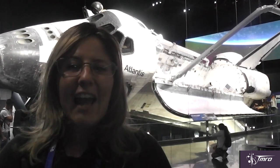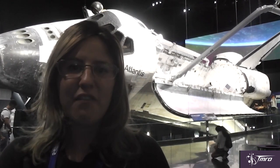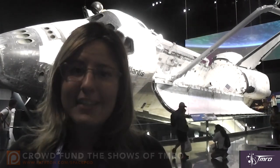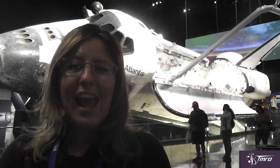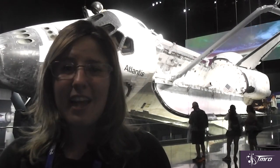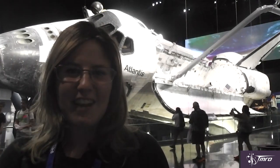Thank you for watching this video, and thank you to all our patrons who have contributed to our SpacePods so far. Every penny counts, and if you have any spare change you would like to contribute to the making of these SpacePods, head over to patreon.com/spacepod. Don't forget to subscribe to our YouTube channel at youtube.com/tmro. Until next time, keep on discovering.